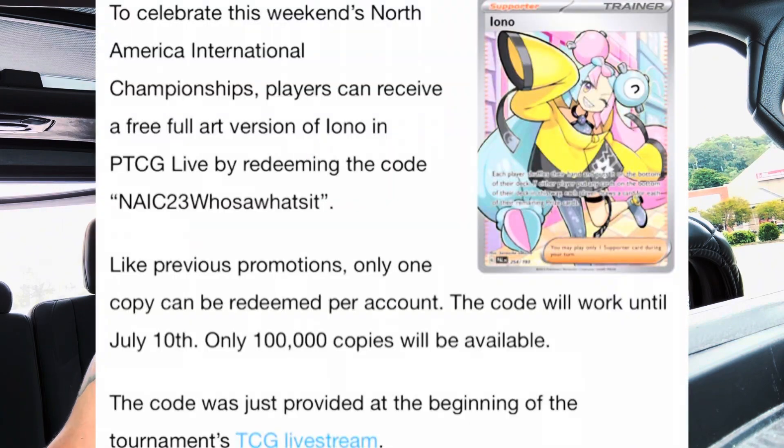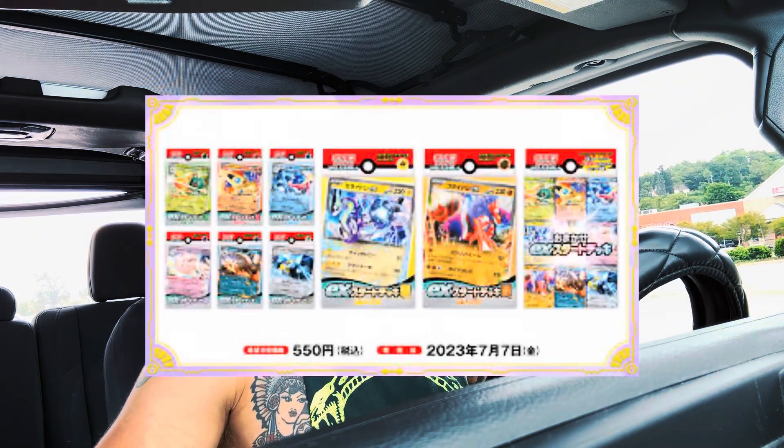Anyway, there's a free full art Iono — I'm putting the code up on the screen for you guys. Free full art Iono for the PTCG, that was announced during the tournament. Tell me down in the comments if you receive one, because only a certain amount of people are going to get it.